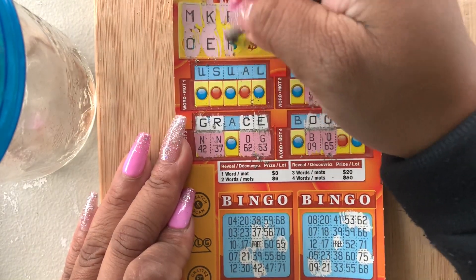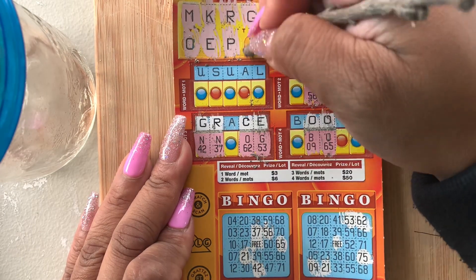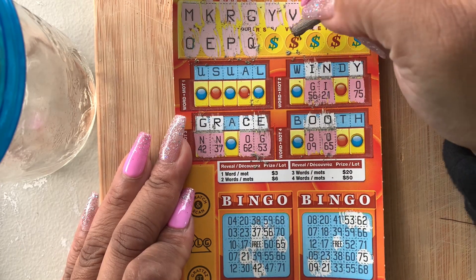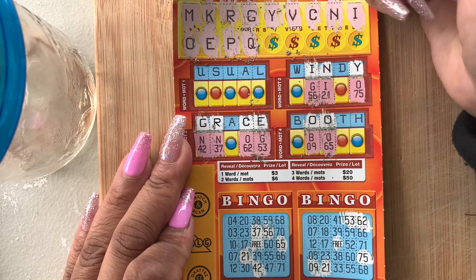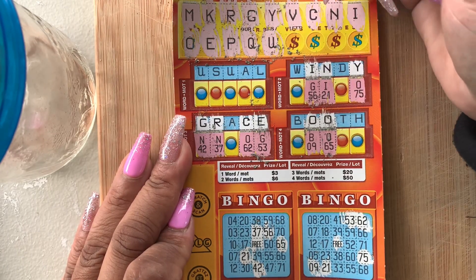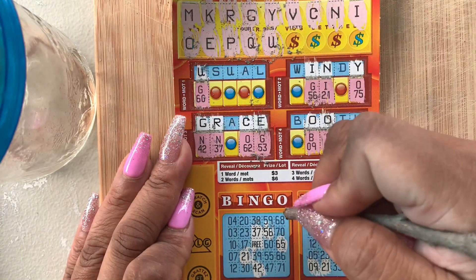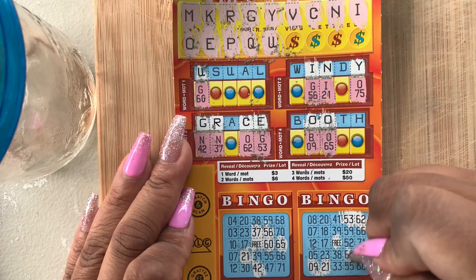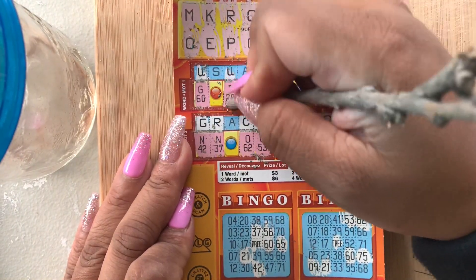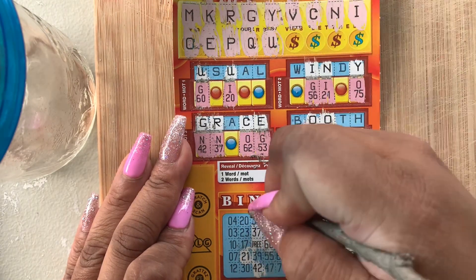We need an A, guys. P — no P. Q — no Q. This ticket's top prize is $75,000. We have two U's. G60, I20.